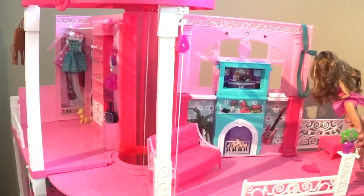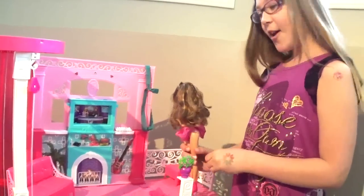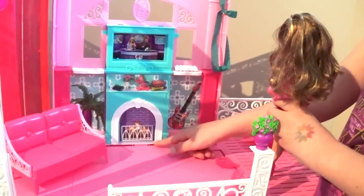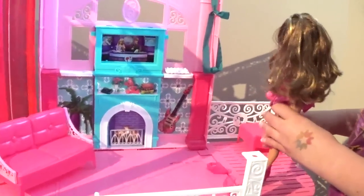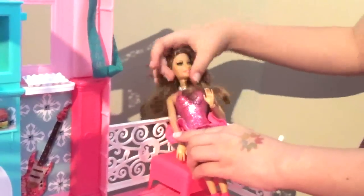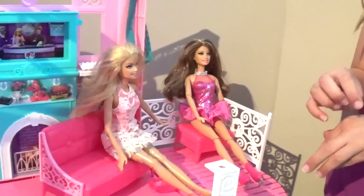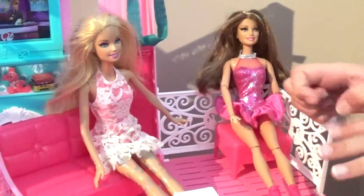Across from her closet is her living room slash outdoor patio. I like this room because it actually has a TV and a fireplace, and then these little shelves that you can put stuff on. When she comes out to the patio she can sit down and enjoy the sun. Barbie loves to have friends over, so when they come for a visit they can sit here and chat.